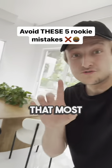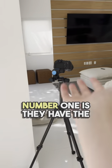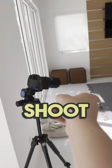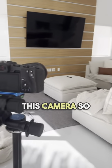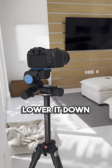Here are five beginner mistakes that most real estate photographers make. Number one is they have the tripod up way too high and they shoot down in the room. You always want to make sure your verticals are straight. So what I would do is straighten this camera — you can see the verticals are straight there — and then lower it down.